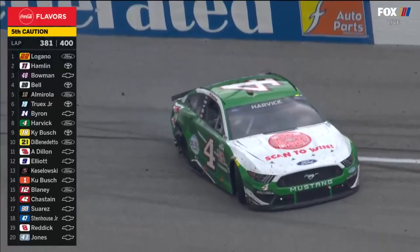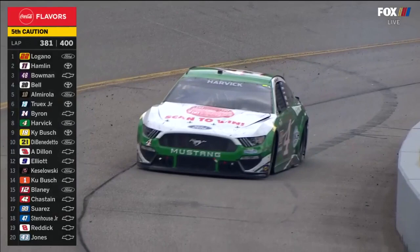I believe the right rear is off the car. You can see the tire's off the wheel. Maybe some fender damage cut that right rear down.